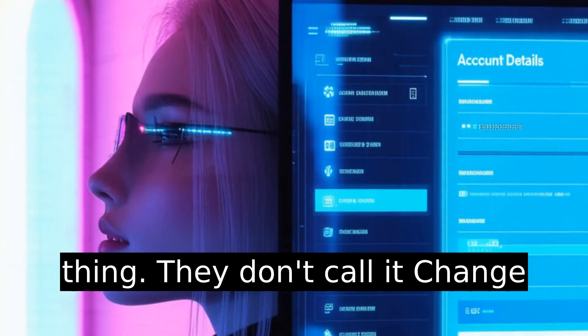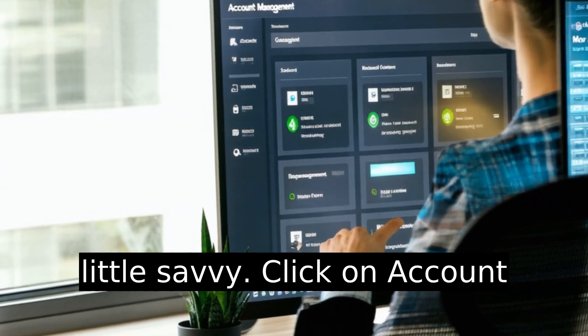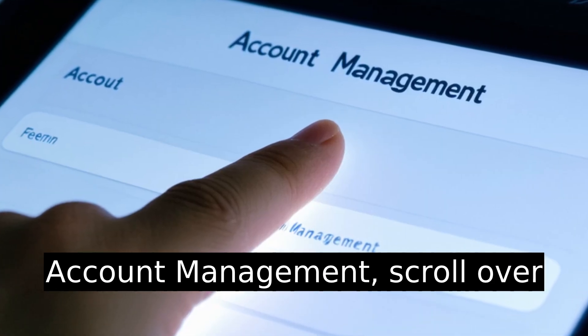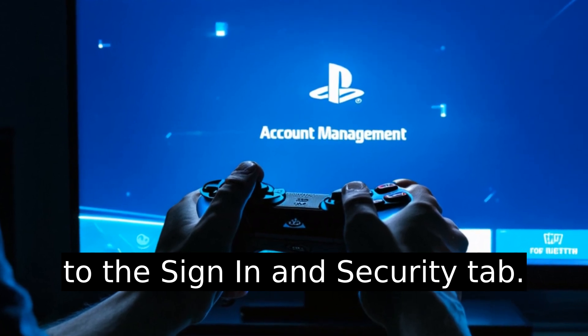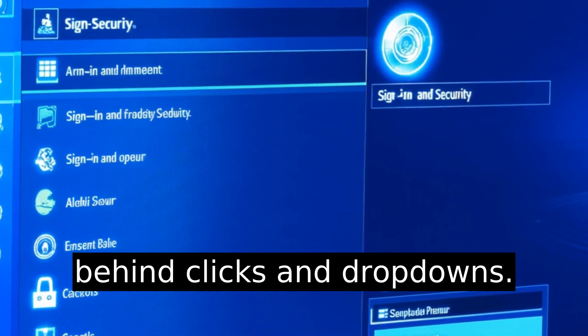Here's the thing: they don't call it 'Change Phone Number' right on the interface. You'll need to be a little savvy. Click on Account Management. Once you're in Account Management, scroll over to the Sign In and Security tab. This is where PlayStation keeps all the sensitive stuff hidden behind clicks and drop-downs.